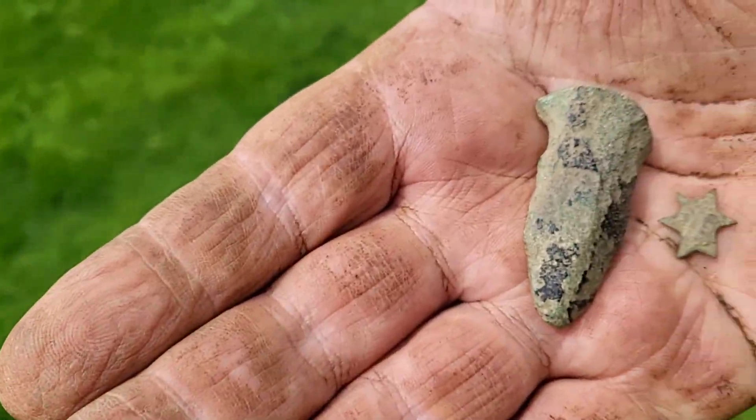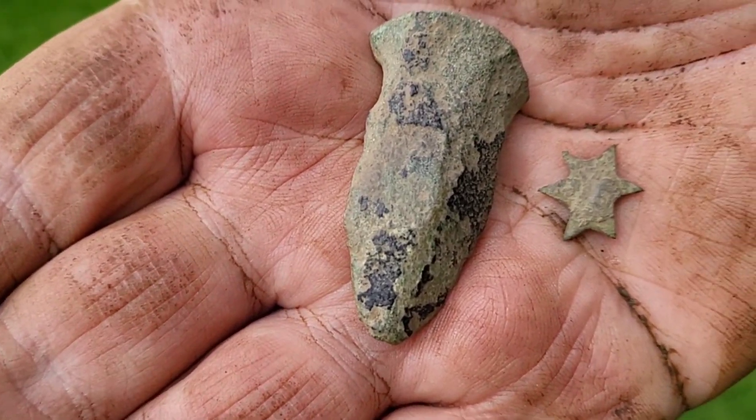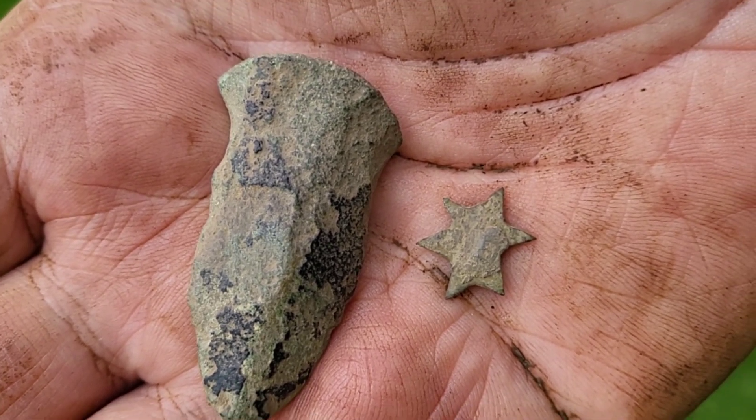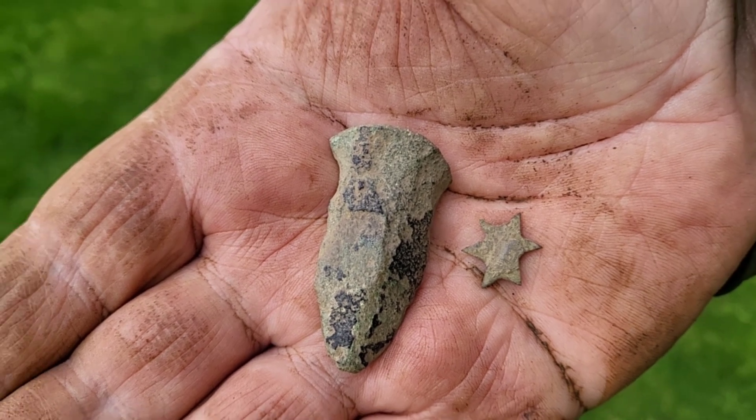Just after lunchtime, we're here with Walter, who's had a pot leg — medieval pot leg here. And a little tiny stud, a star-shaped stud, which will also be medieval in date. So well done to him. He's on the medieval theme.